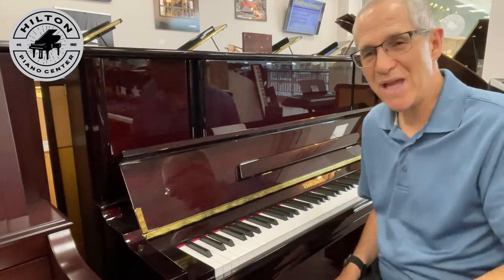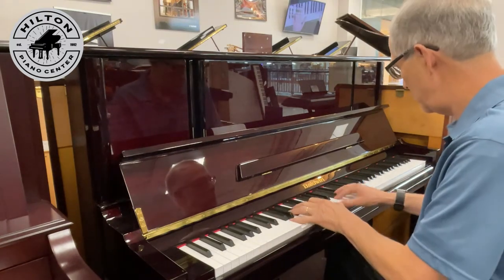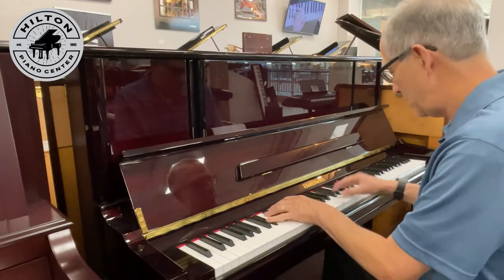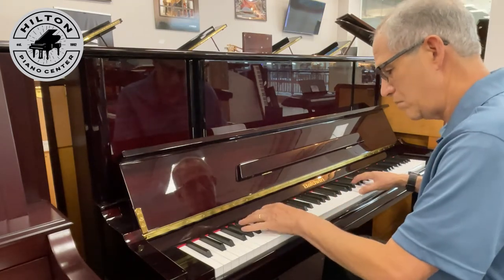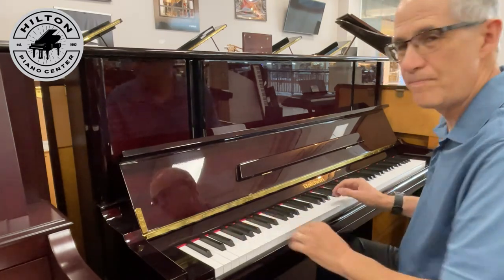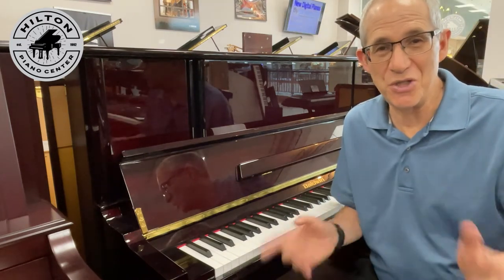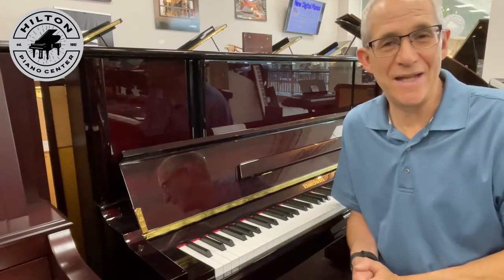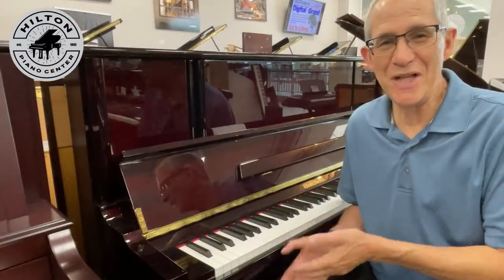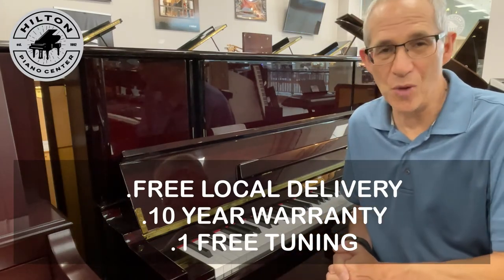And it plays like it looks — just beautiful. Baldwin pianos are known for their touch, their tone, and their durability, and you're going to get years of enjoyment out of this piano. We include free local in-home delivery, a 10-year warranty, and one free tuning. You really can't go wrong.